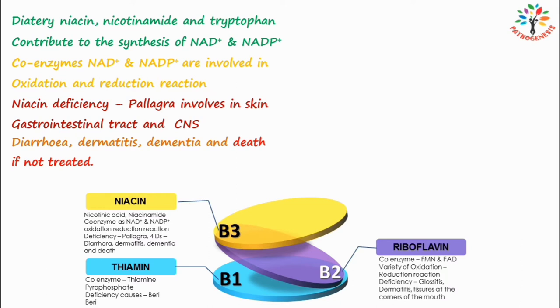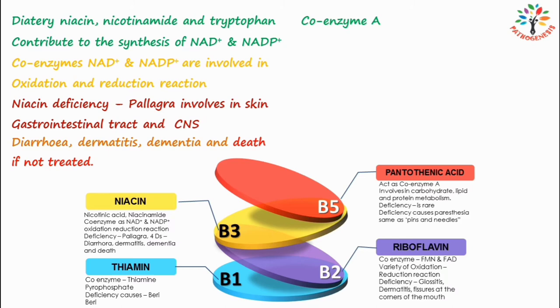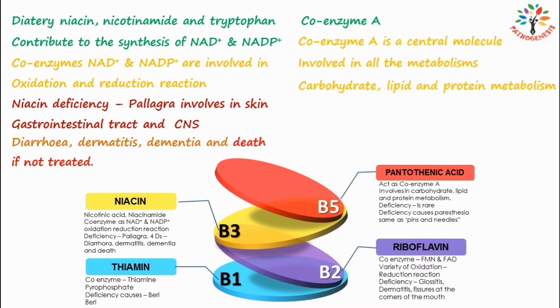The next one is B5, also known as pantothenic acid. Its metabolic role is as coenzyme A. The functions of pantothenic acid are exerted through coenzyme A (CoA), which is a central molecule involved in all metabolisms — carbohydrate, lipid, and protein metabolism. There are more than 70 enzymes that depend on coenzyme A. Vitamin B5 deficiency is very rare.